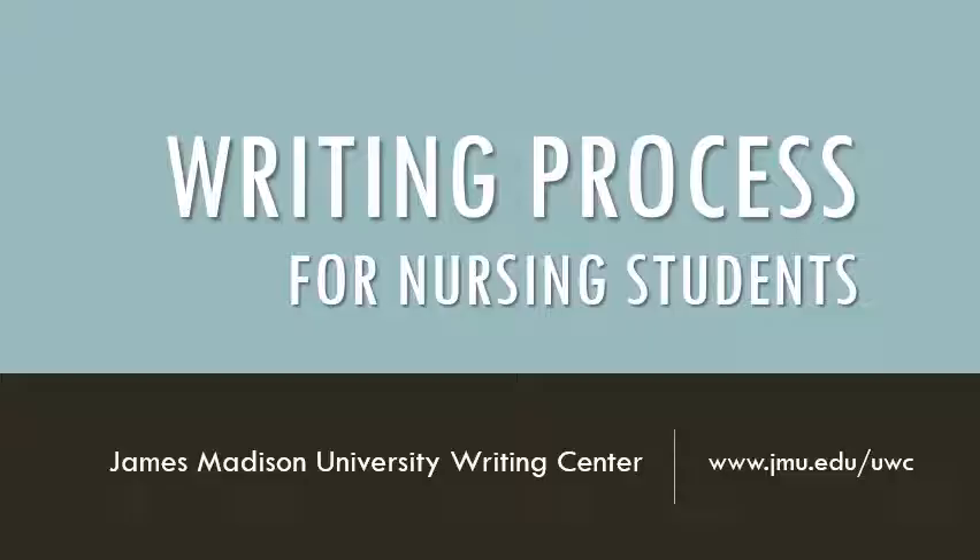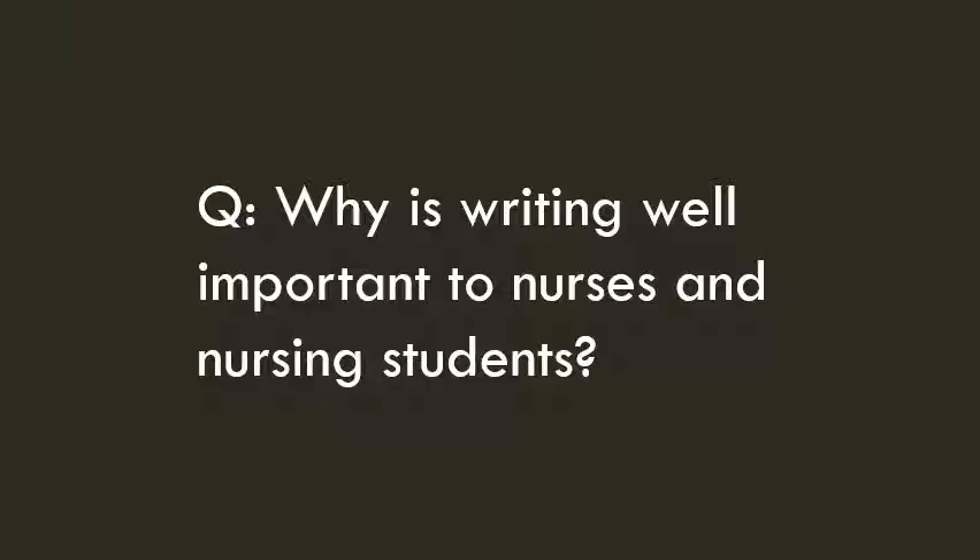Hello nurses, this is Lucy Malanke from the University Writing Center. I'm the faculty member who serves as liaison to the nursing department and to the College of Health and Behavioral Studies. In this brief presentation I'm going to tell you a little bit about what kind of writing you can expect to do for the RN to BSN program, and I'm also going to give you some strategies to help you succeed in those writing assignments.